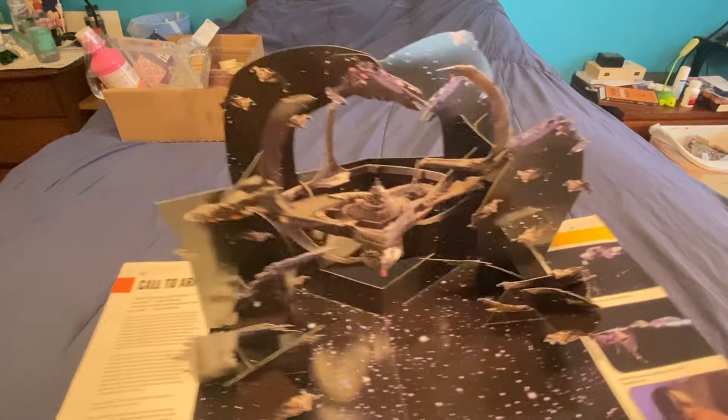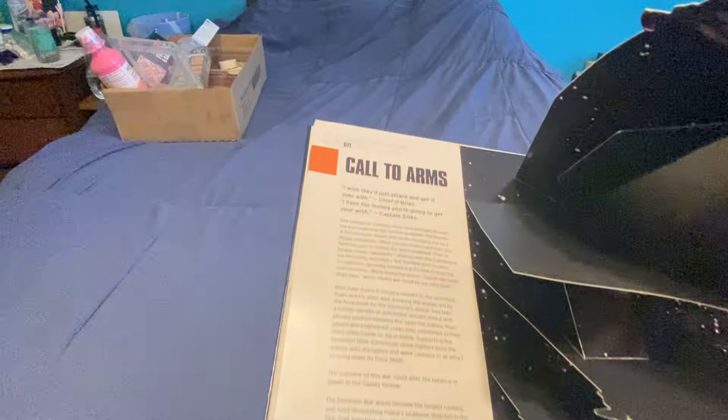Call to Arms. Deep Space Nine. I only watch Next Generation and the original series.